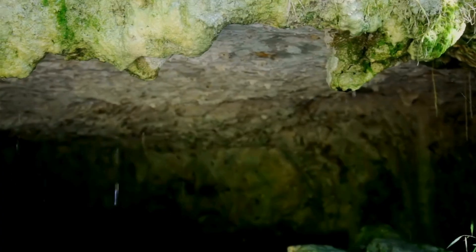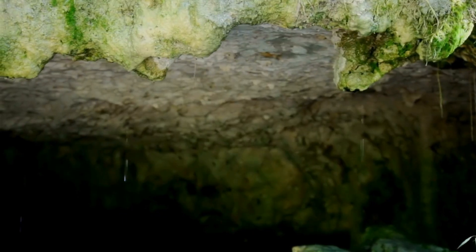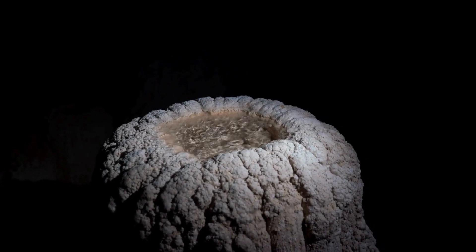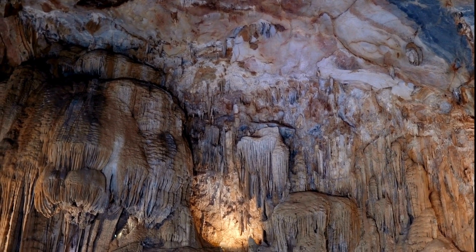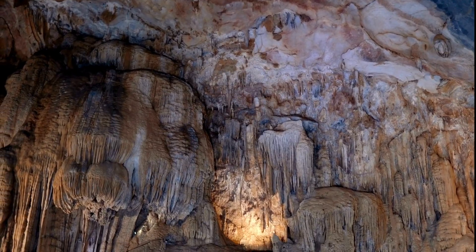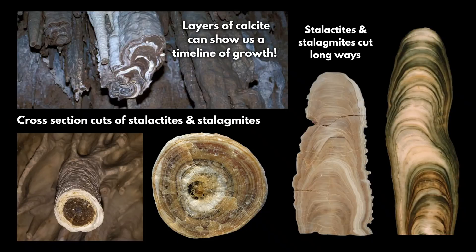All other things being equal, if it rains more, the water drips faster into the cave, lands on the formation more frequently, and therefore deposits more calcite in a given amount of time — like in a year. On the other hand, if there's an extended drought for years, decades, etc., then the formations will not get dripped upon as much and they'll grow more slowly. That's kind of like how tree rings work, if we're familiar with that.